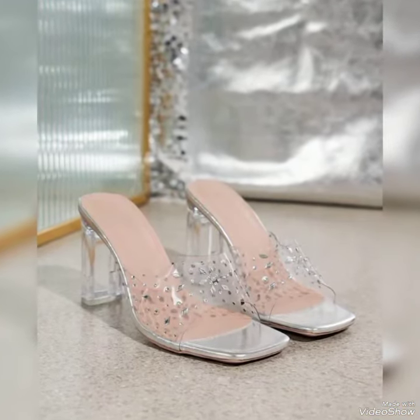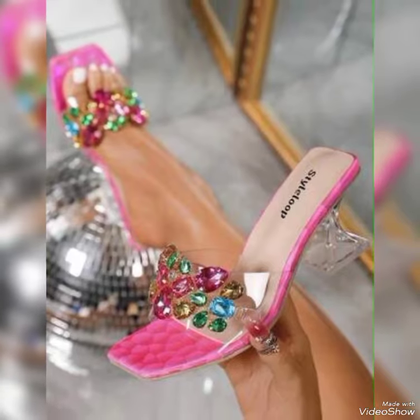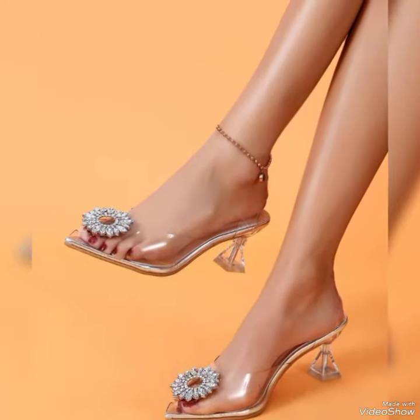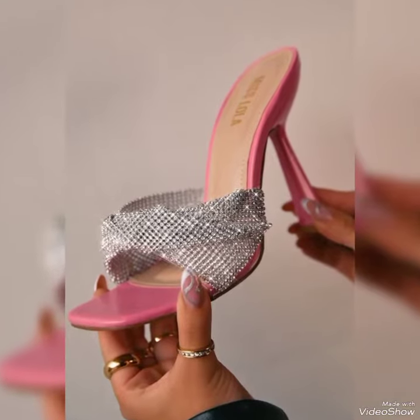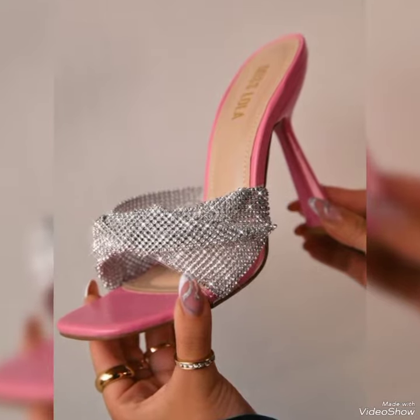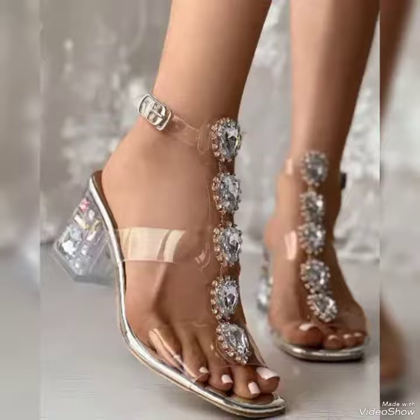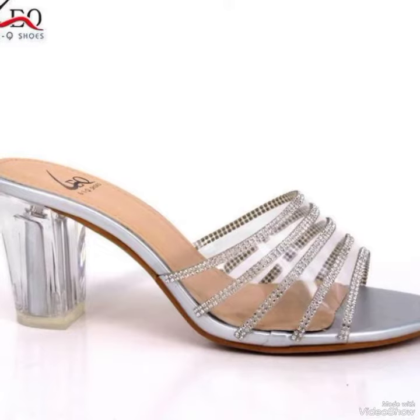Today's video is all about designer heel collections. You will see all the top designer articles — all of these are quite expensive but they are just amazing. These articles are for the brides and for the bridesmaids.